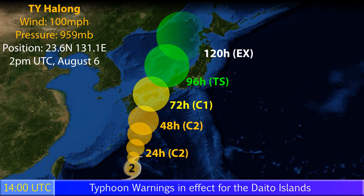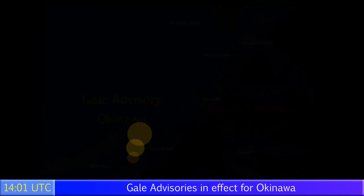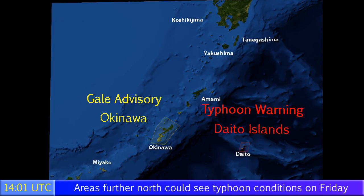The storm is expected to continue towards the northeast, turning extratropical after it moves out over the northern coast of Japan. It could also strike Hokkaido as an extratropical storm. Right now, gale advisories are in effect for Okinawa, and typhoon warnings are in effect for the Daito Islands.